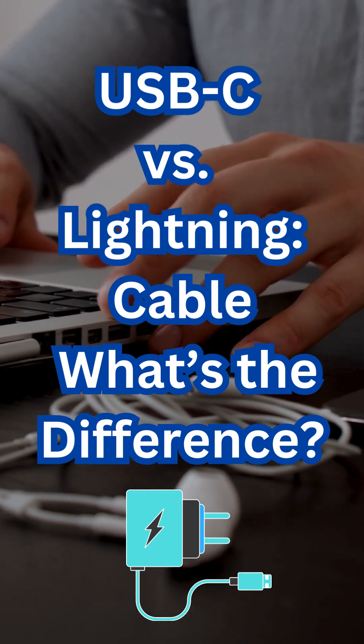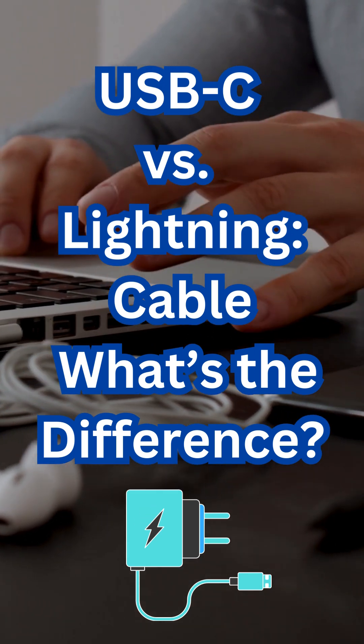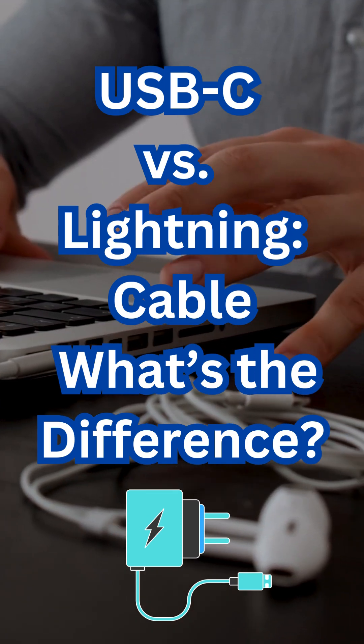Bottom line: USB-C is faster, more powerful, and more universal, while Lightning remains Apple-exclusive and slower. The future is clearly USB-C.